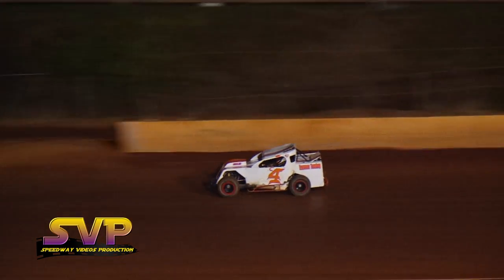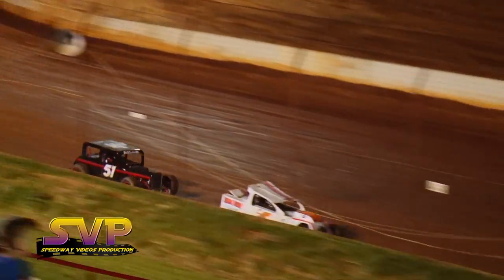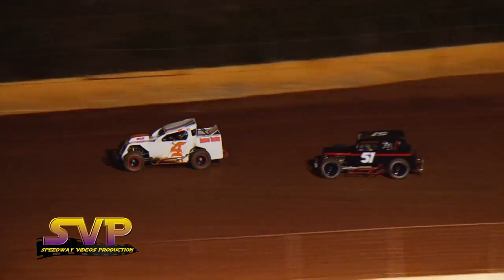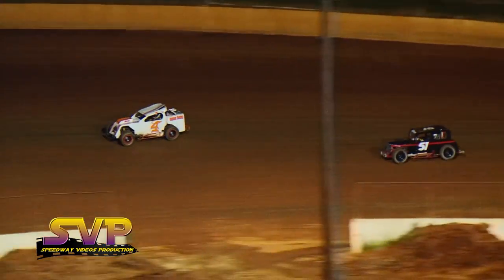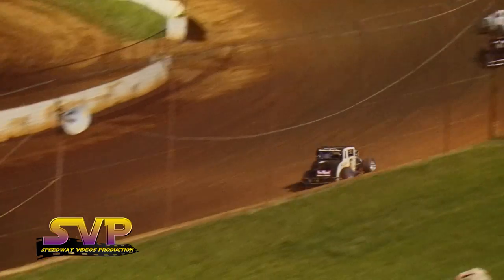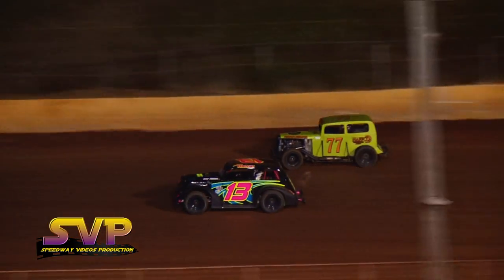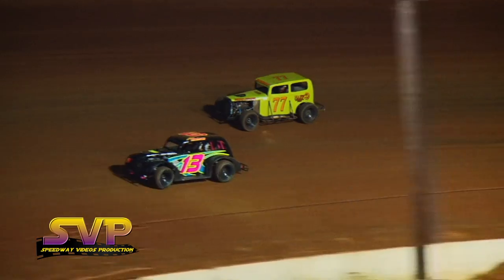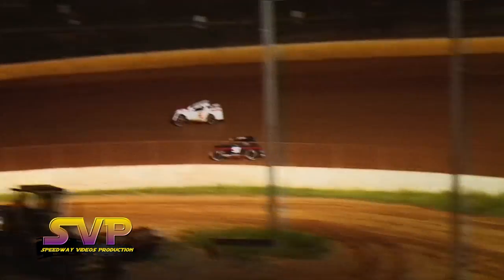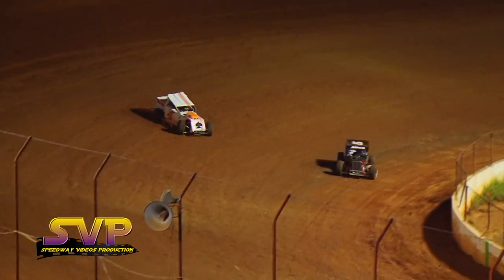Eddie Brown looking for his first win of the year here at Crossville Speedway. Jonathan Allen, last week's feature winner, has momentum but is unable to make the pass coming out of turn number two. Mike Brown continues to run a strong third. Ty Bowman and Alan Hafner battling for fourth. Jonathan Allen within striking distance of Eddie Brown but unable to make the move. Heifner now solidly in fourth, Ty Bowman fifth, Anthony Kaufman sixth.